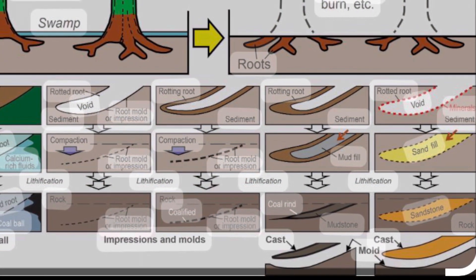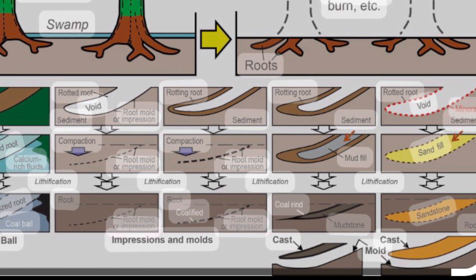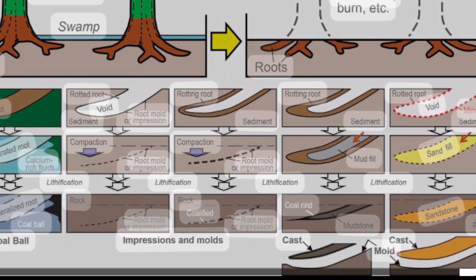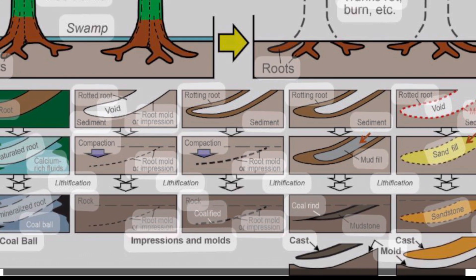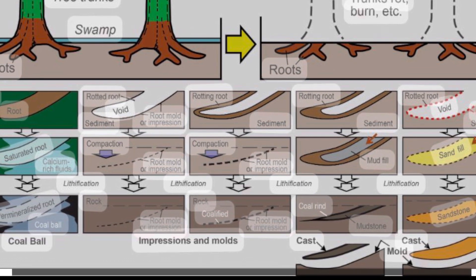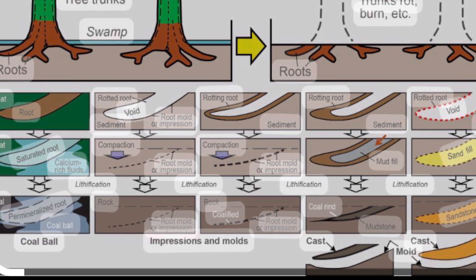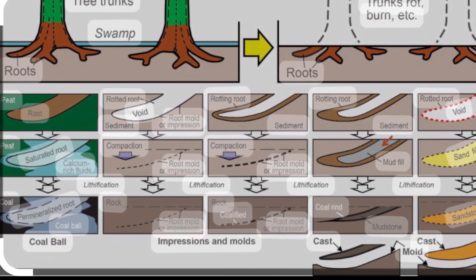The first fossil I'm going to show you is called a stigmaria. It is the preserved root of the lycopod plant. The lycopod had a very shallow root system due to the swampy nature of the environment it grew in. It had branches of roots that would break off from the central trunk, and each root segment would have tiny little rootlets that project from the main root.